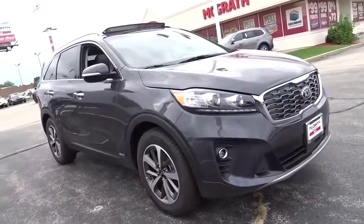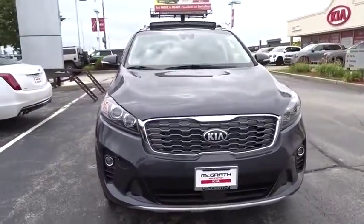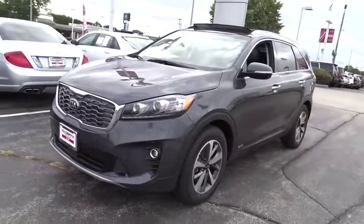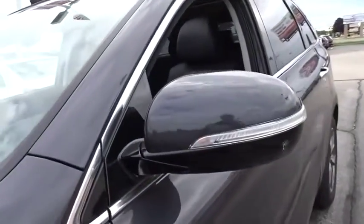We are pleased to show you the 2019 Kia Sorento. The Kia Sorento is a comfortable riding, powerful compact SUV loaded with impressive standard features. Take one look at its stylish, sleek design and you'll want to cross over to a Sorento. This vehicle has less than 100 miles.